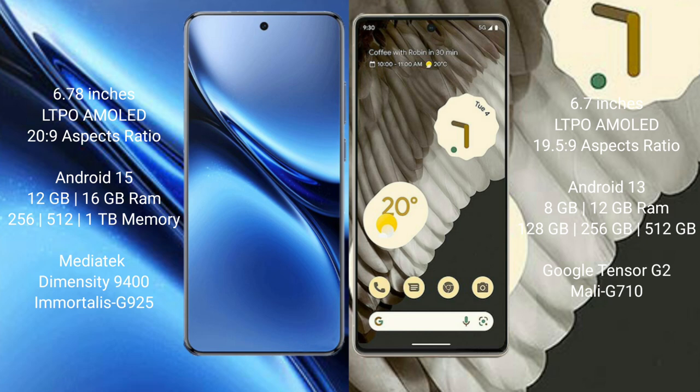The Vivo X200 Pro comes with up to 16GB RAM and 256GB or 512GB internal storage, powered by the MediaTek Dimensity 9400 processor with a Mali G925 GPU.